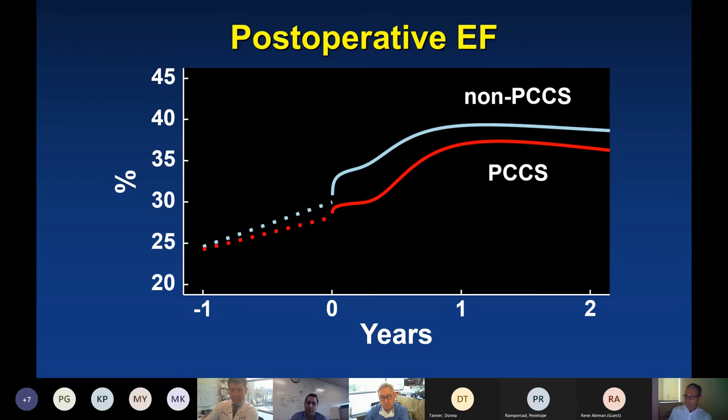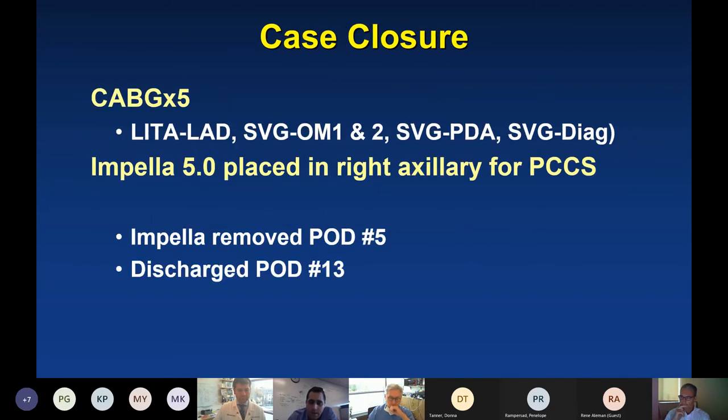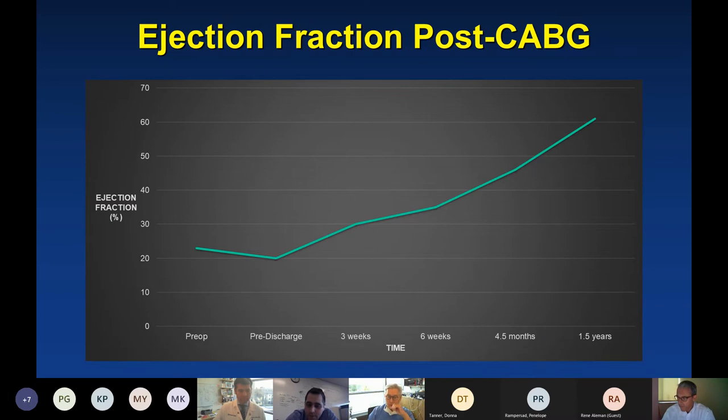The overall mortality in the PCCS group was actually better than what has been reported — about 4.6%. In the non-PCCS group it was 0.6%, and overall it was 1.6% in this low ejection fraction group. Using random forest analysis, the top predictive variables for PCCS were pulmonary capillary wedge pressure, PAPI, and cardiac index — all obtained from a preoperative right heart catheterization. A wedge pressure above 19 was associated with higher risk of PCCS. Lower PAPI — a measure of right heart function — and a cardiac index below 2.4 pre-op were both associated with higher probability of PCCS. Viability testing was not shown to be a predictor. Lastly, many of these patients showed improvement in ejection fraction postoperatively with proper support. The index patient received a CABG and Impella 5.0, with Impella removed on postoperative day 5 and discharged on postoperative day 13, with ejection fraction improvement at 1.5 years.